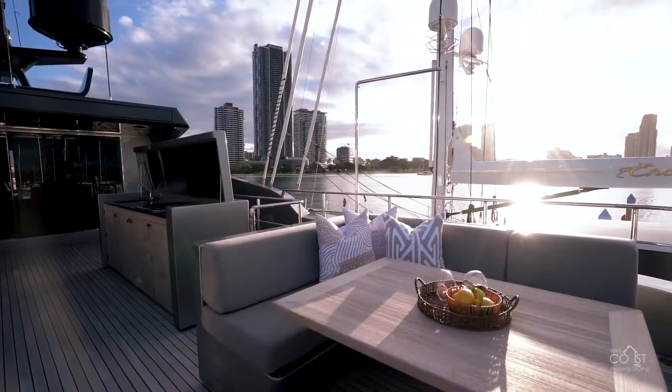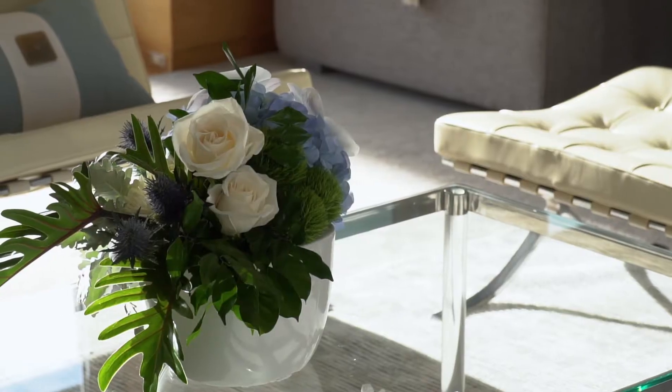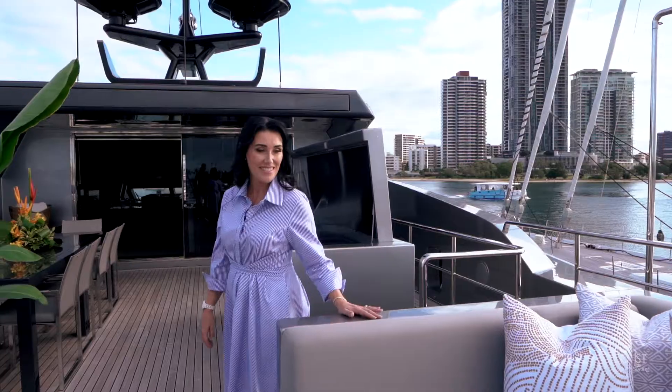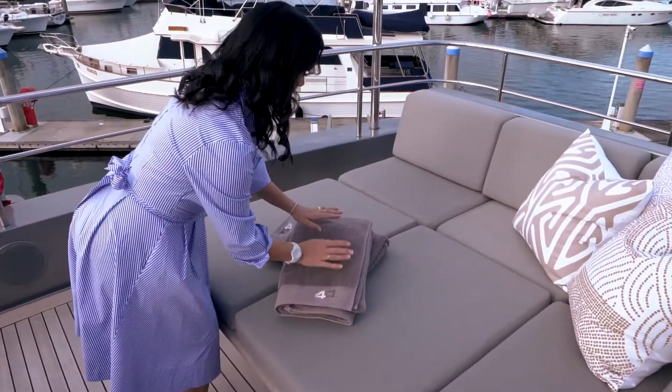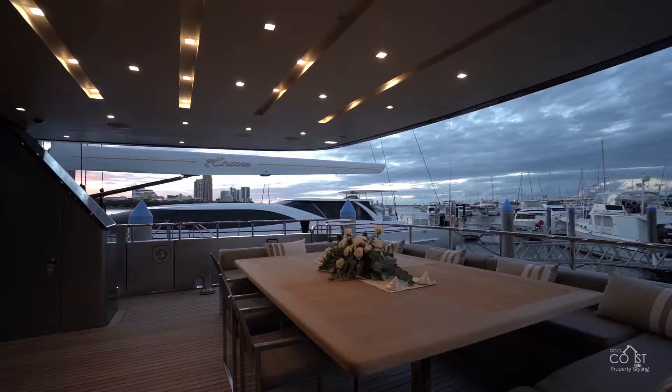Welcome aboard! We've brought real flowers into all of the spaces aboard this superyacht, and on the outdoor deck we've brought in tropical plants to give that feeling of a real outdoor space.